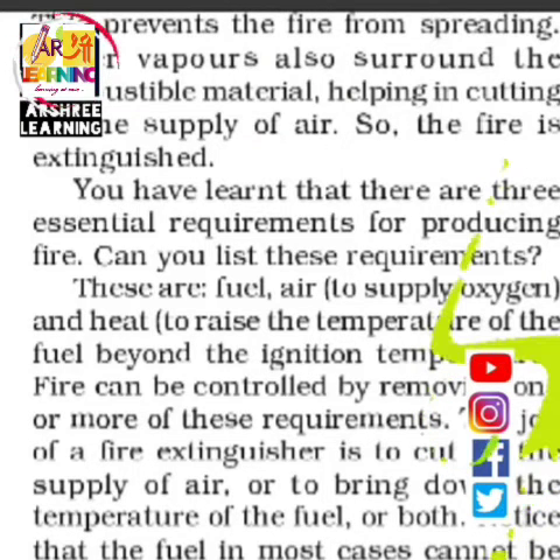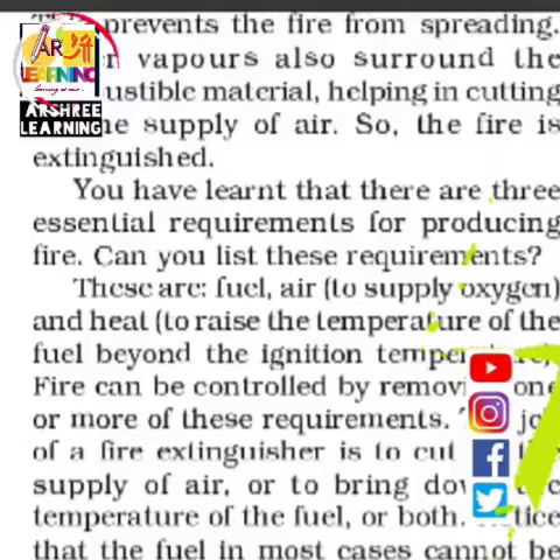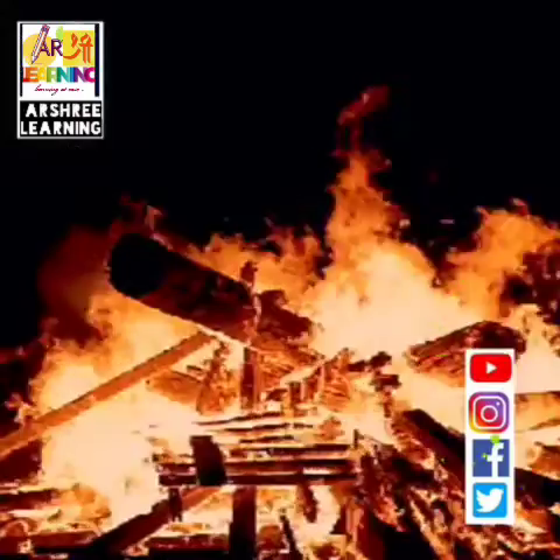Out of the three requirements — fuel, oxygen, and heat — if we remove any one of them, the fire will stop. So when the fire brigade throws water, the water cools the fire down. When the fire cools down, it extinguishes, and this is how ignition temperature is important for the burning of any substance.